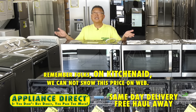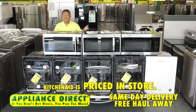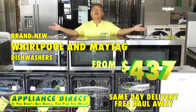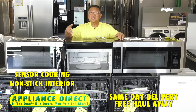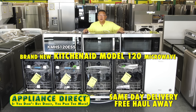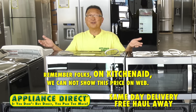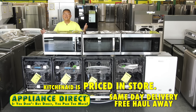Remember, on KitchenAid we cannot show this price on web — KitchenAid is priced in store. Brand new Whirlpool and Maytag dishwashers from $437. Brand new Whirlpool microwave model 32519 with sensor and non-stick interior — $237. Brand new in the box KitchenAid model 120 microwave — $297.